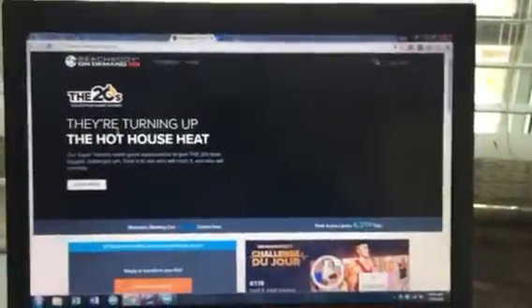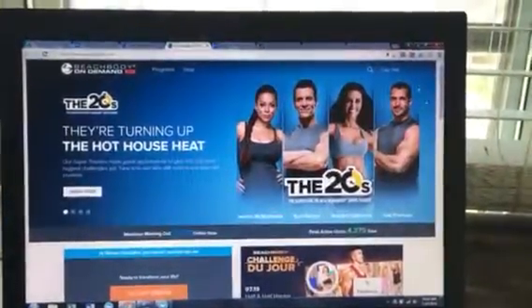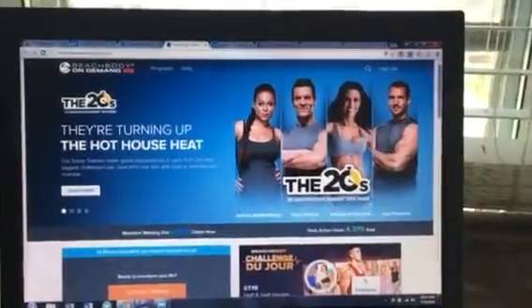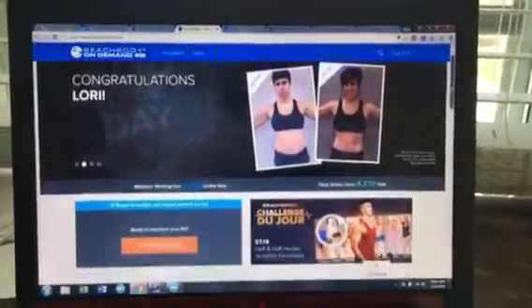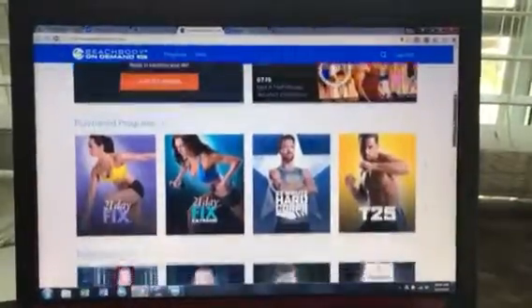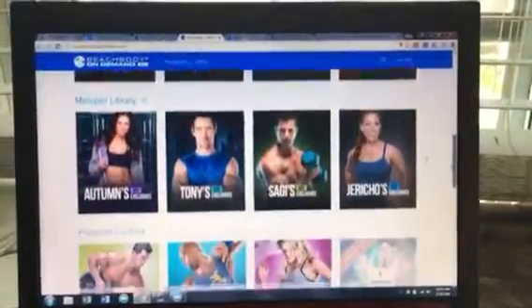And if you're having password issues, of course, I'm pretty sure there's a reset your password or forgot your password spot. But once you do get logged in and your password is working, this is what Beachbody On Demand looks like on your laptop.